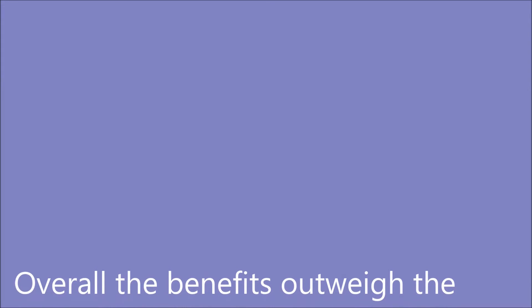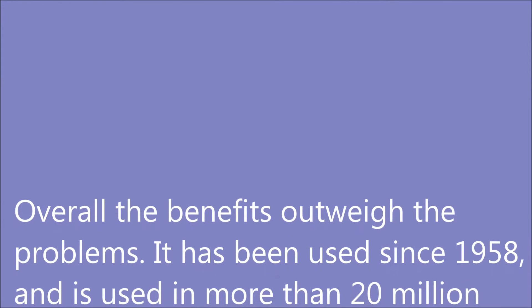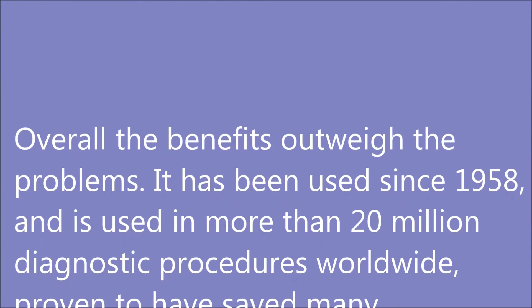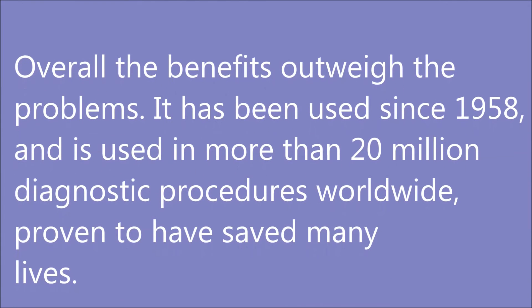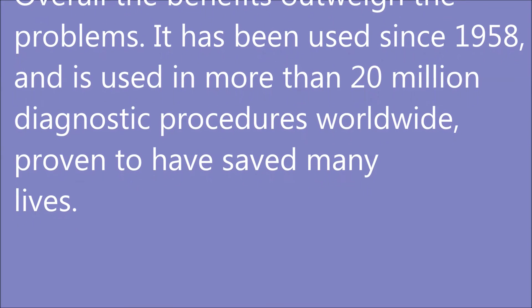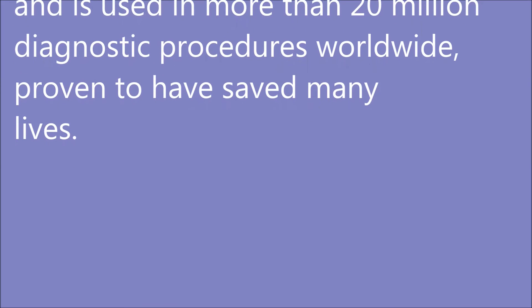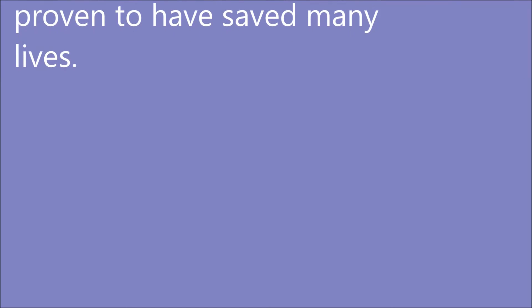Overall, the benefits of using Technetium 99M outweigh the problems as there are many more benefits. This radioisotope has successfully been used since 1958 and every year it is used in 20 million diagnostic procedures, which are more than 80% of all procedures worldwide. It's proven that thousands of lives have been saved by receiving proper treatment, and it's greatly used in a number of medical procedures and research all over the world.